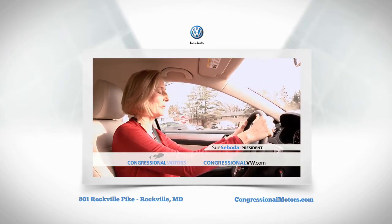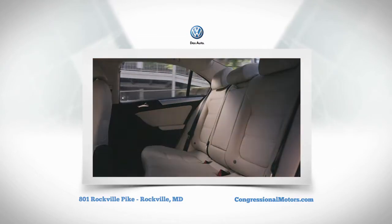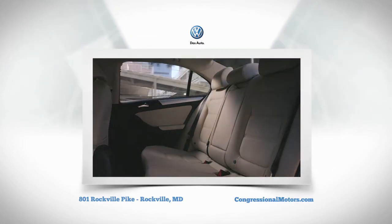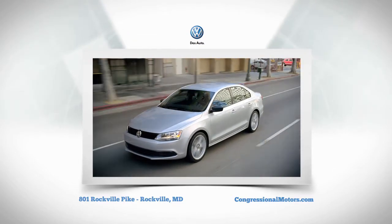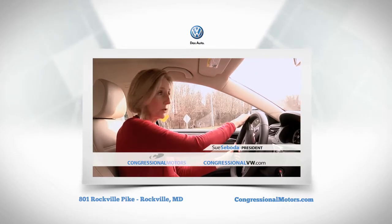Hi, this is Sue Sibota with Congressional VW, and we're test driving the 2012 Jetta. Great leg room in the back — best in class, actually. It drives great, German engineering is evident all the way, and it's the price point. You get all that for an extremely affordable price.